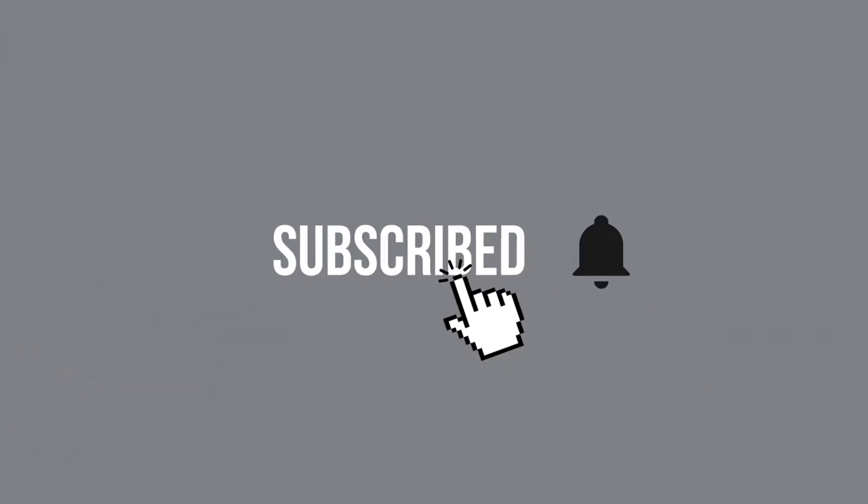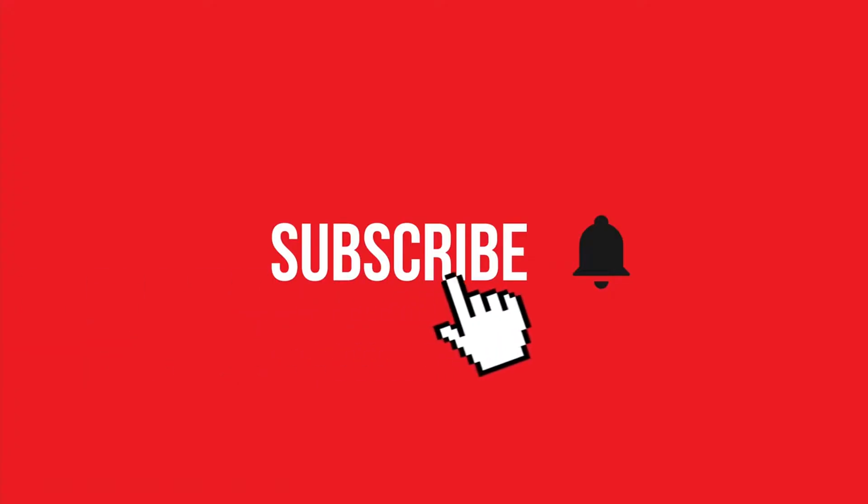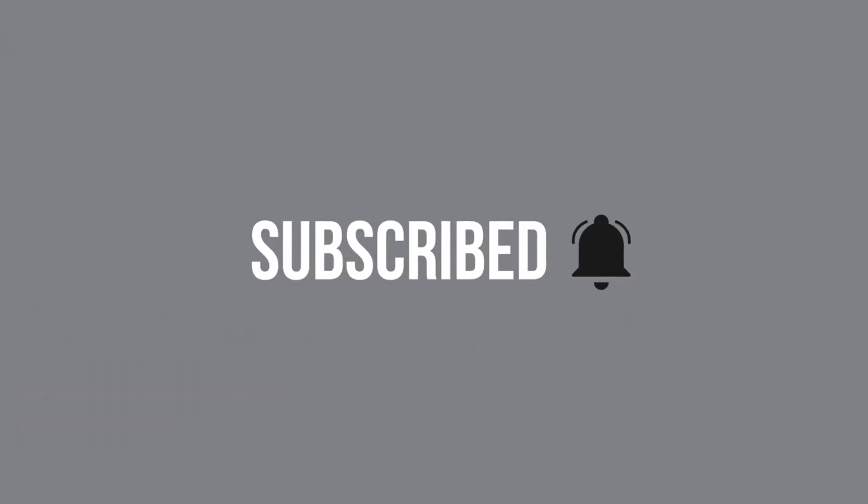Before we explore that, please ensure to hit the like button, subscribe to my channel for more content, and activate the notification bell to stay updated.